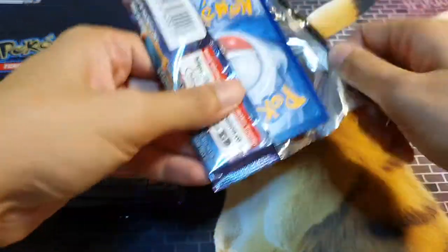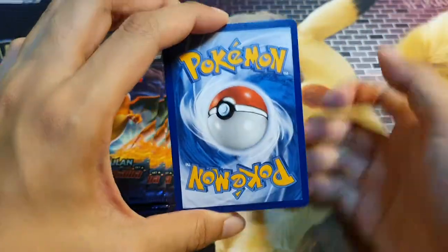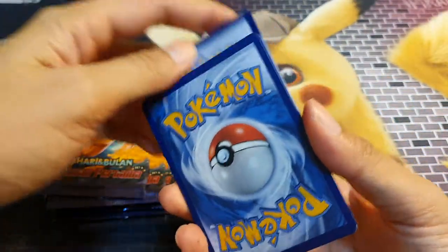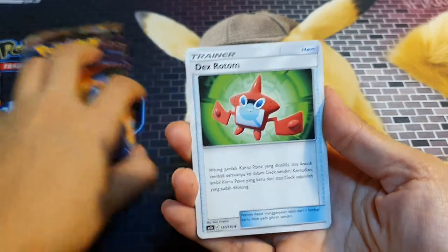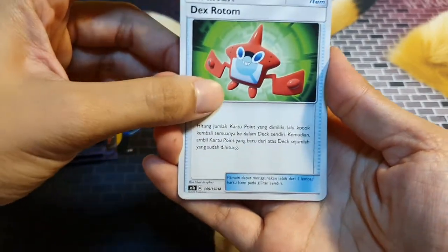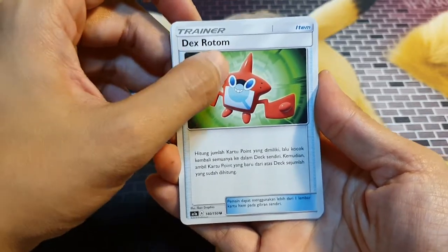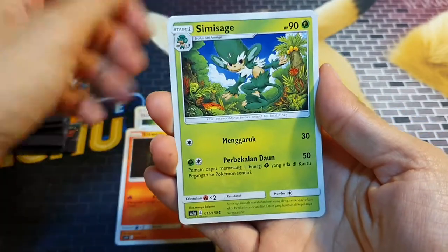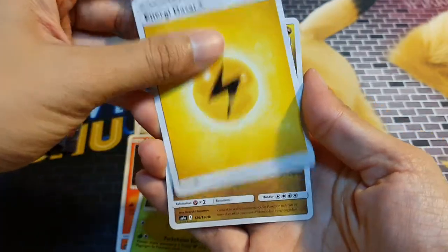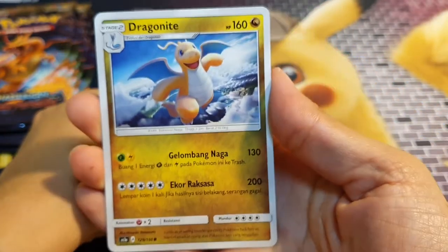I'm excited to see whether we get any secret rares. They tear open exactly like the Japanese cards. Interestingly, they have the English back — the blue back — but the front looks exactly like the Japanese ones, and the texture feels like the Japanese ones as well, not the English ones. You also notice it says 'Dex Rotem' instead of 'Rotom Dex.'